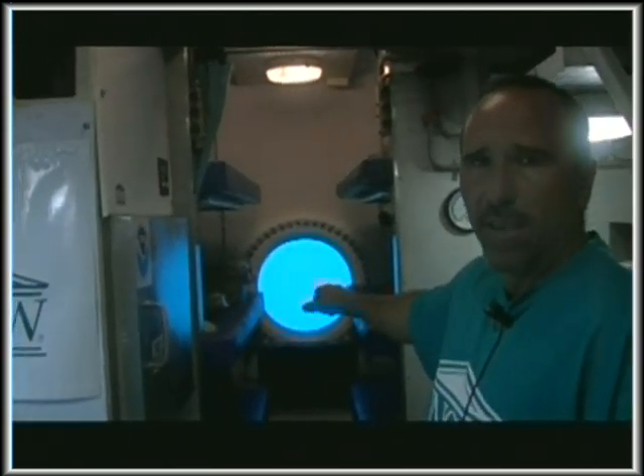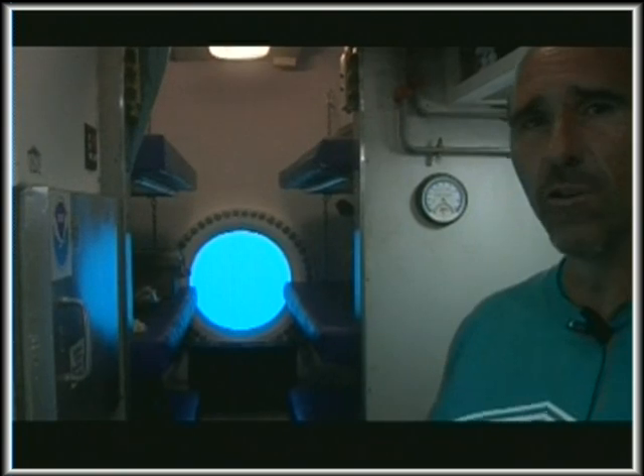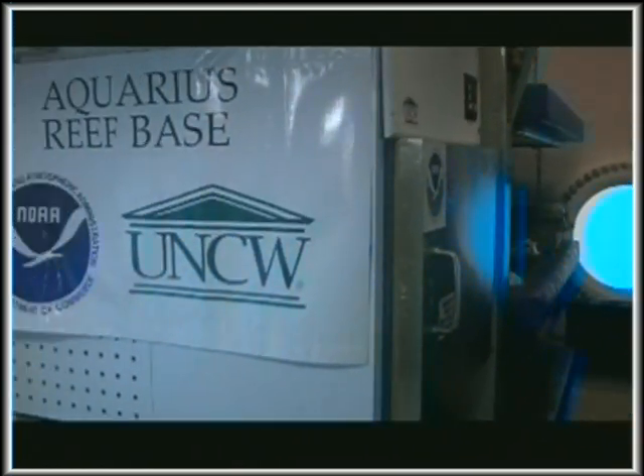If you look to the far end of the habitat, this area is known as the bunk room. It can sleep six personnel. Normally we have four scientists or astronauts along with two habitat technicians. The habitat technicians are assigned to take care of the life support and make sure that the habitat is run safely. Now let me go ahead and switch to the ROV camera for some exterior video.